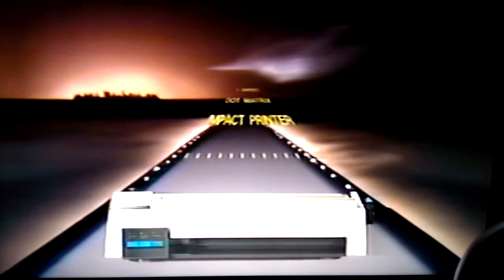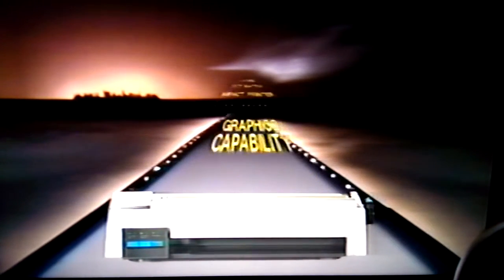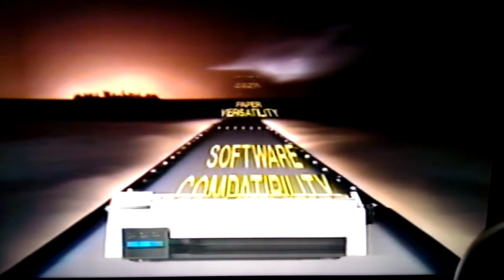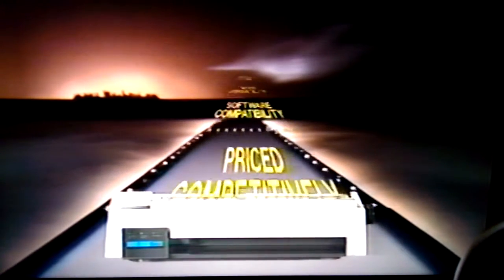This is the Pro Printer by IBM. A 3-speed, 9-wire, dot matrix, impact printer that offers all points addressable graphics capability, versatile paper handling, tested software compatibility at very competitive prices. Designed for use with IBM and other personal computers, in business and at home.